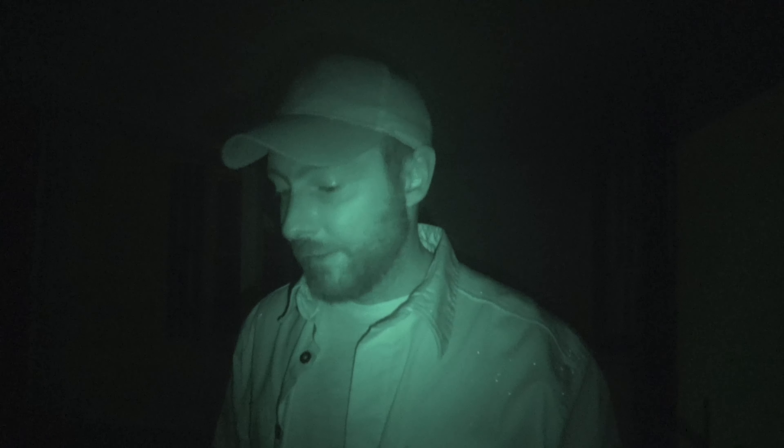We wrapped up our EVP session in the dining room. I want to talk about my line of questioning. One thing I tried to do was trigger a response. If there is a family member or human spirit here, I wanted them to tell me if they believe in ghosts, spirits, demons — because if there are human spirits and demonic spirits in one location, the demonic spirits could very well be terrorizing the human spirits. Also, if there was a demonic spirit here, I wanted to give them the opportunity to give us the green light to leave. If a demon said there's no demons here — via the device — we'd think it was a human spirit and leave. Unless they already know what we're thinking, which is possible.